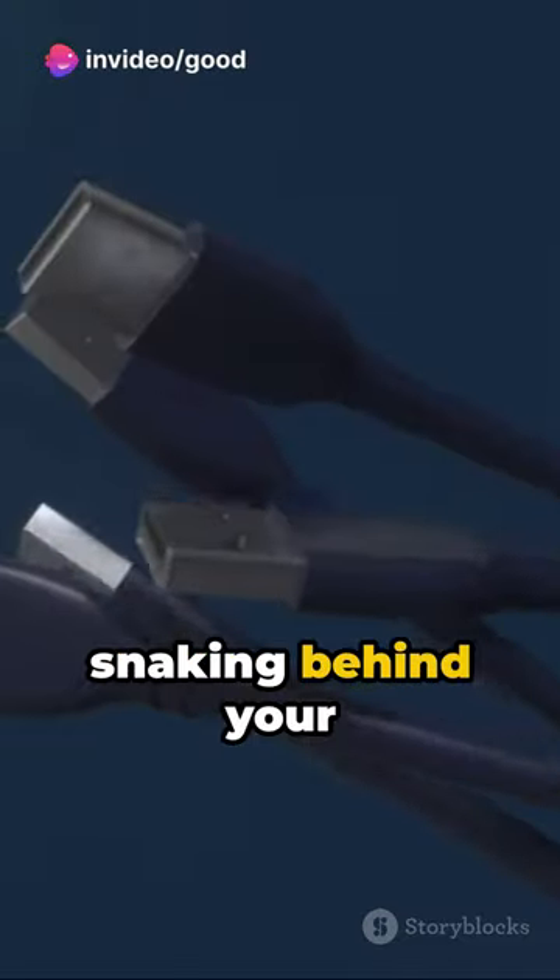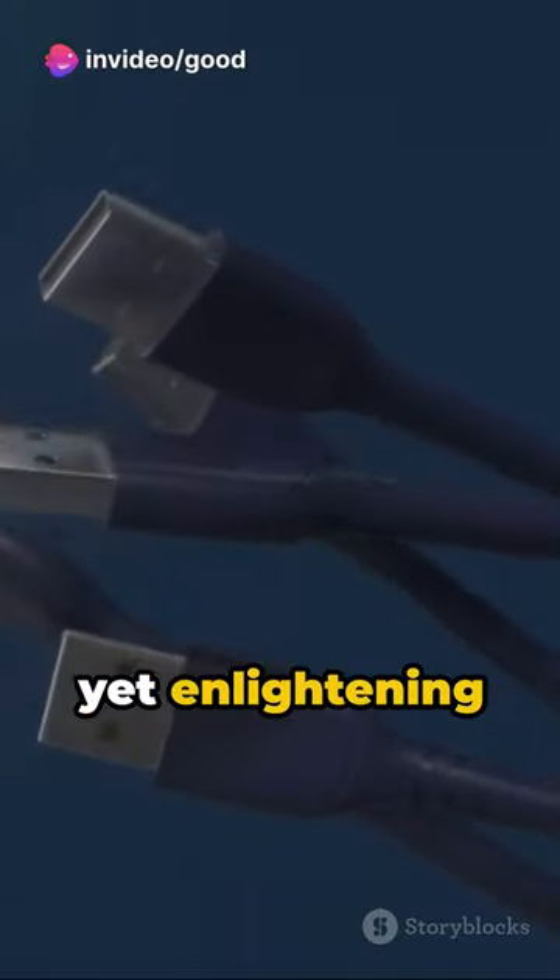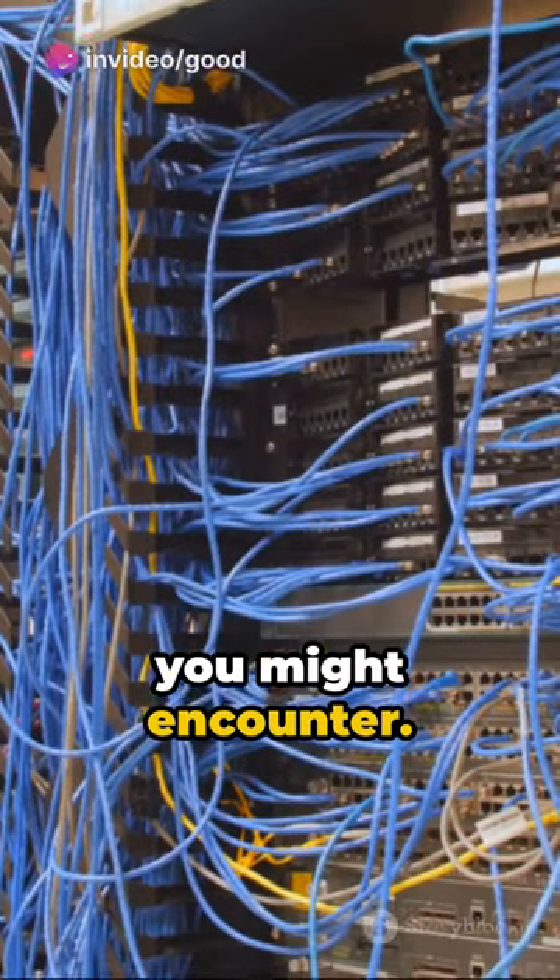Ever wondered about the jungle of cables snaking behind your TV? Here's a quick yet enlightening rundown of the top 7 types of cables you might encounter.